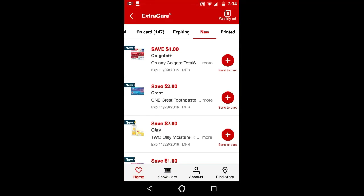Hi guys, this is Small Couponer. These are the CVS Digital Manufactured Coupons that you should be clipping for the week of October 27th through November 2nd, 2019.